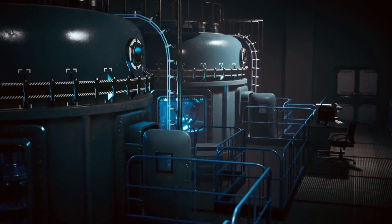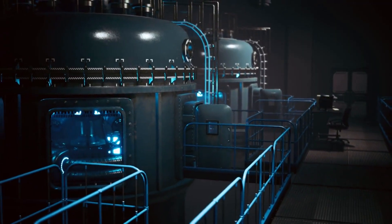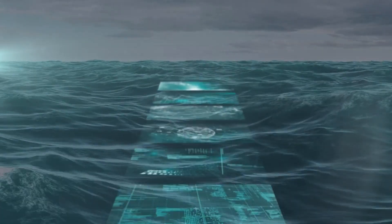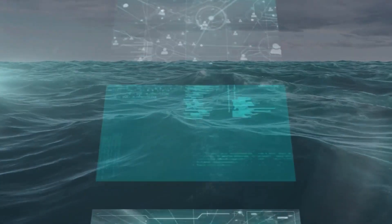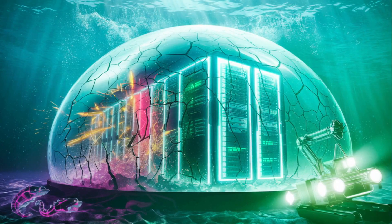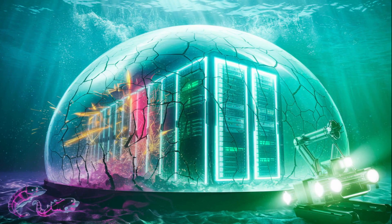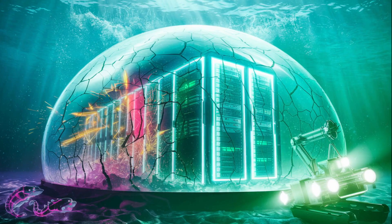The real innovation is just beginning. Companies are exploring self-healing server architecture, deep-ocean hydrogen cooling, and modular undersea data colonies that can scale with rising demand for AI, crypto, and cloud computing. The future is all about self-healing deep-sea servers powered by offshore wind farms, quantum encryption, and AI — turning the ocean into the ultimate cloud.